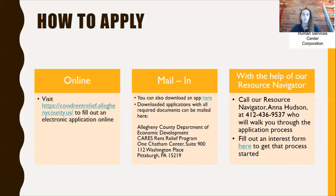That's pretty much the program — a quick rundown and overview. If you have any other questions, whether about qualifying or looking for more information, feel free to give us a call at 412-436-9537 and we will make sure you can get the assistance that you need. Thanks for tuning in today and I hope this was helpful for you.